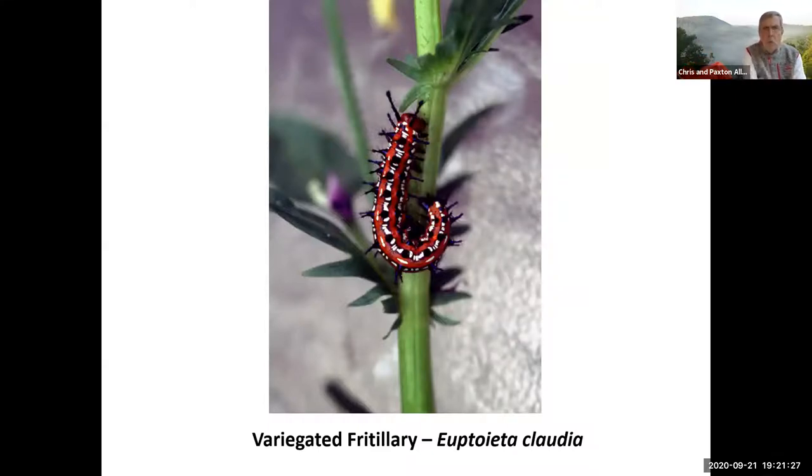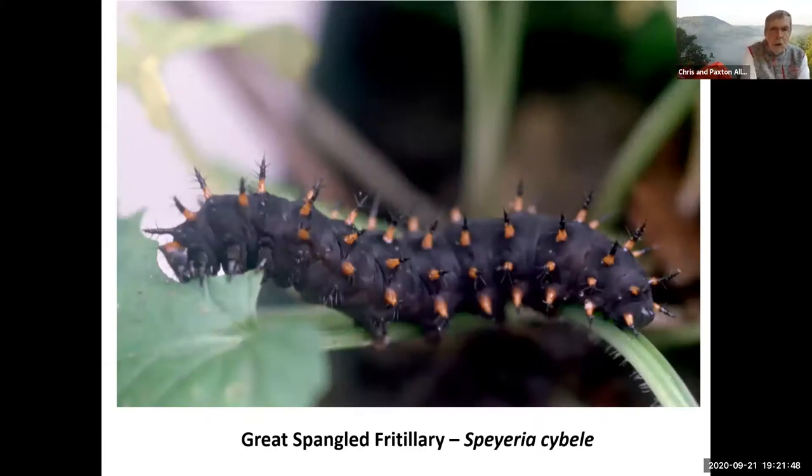Variegated fritillary — beautiful caterpillar, perfectly safe to handle. This is on a pansy plant or a johnny jump-up; they feed on violets and pansies. They're again ominous-looking and you'd think the colors would warn you, but perfectly safe to handle. As is the great spangled fritillary — again a spiny-looking caterpillar. These are very secretive; I haven't found one except for Paxton discovering one while weeding a flowerbed. They're notorious for hiding, and they'll over-winter. If you've got areas of violets in your yard, be careful — they might have small caterpillars spending the winter in there that will come out in spring. They hide during the day and only come out at night to feed.